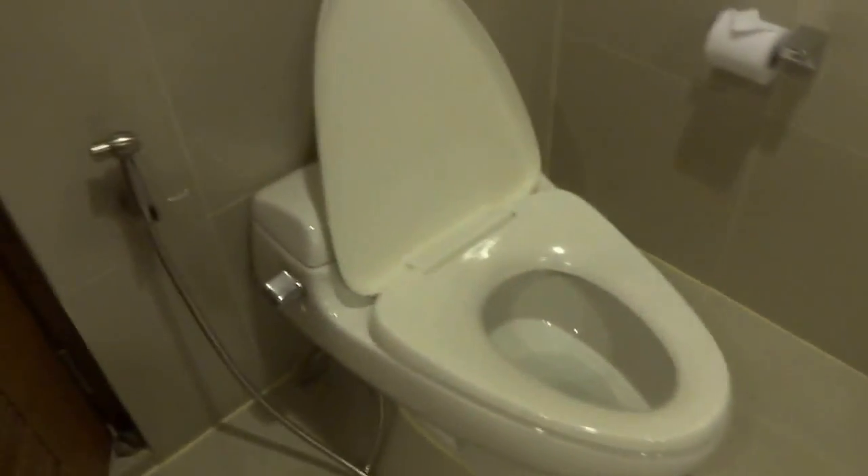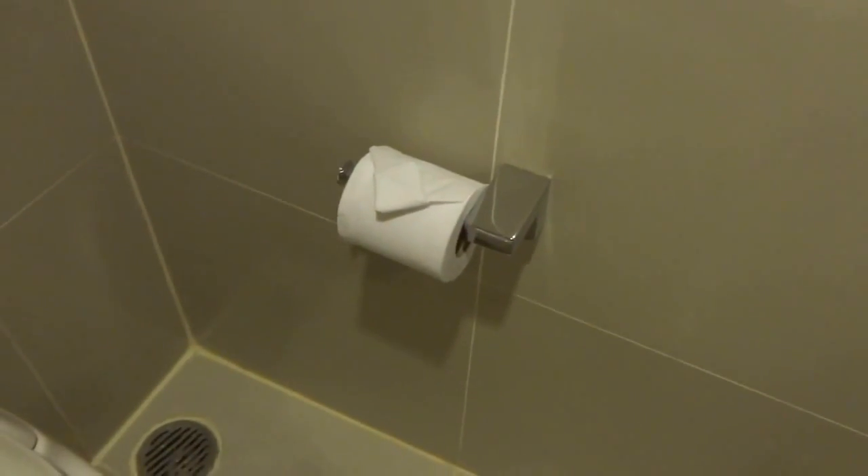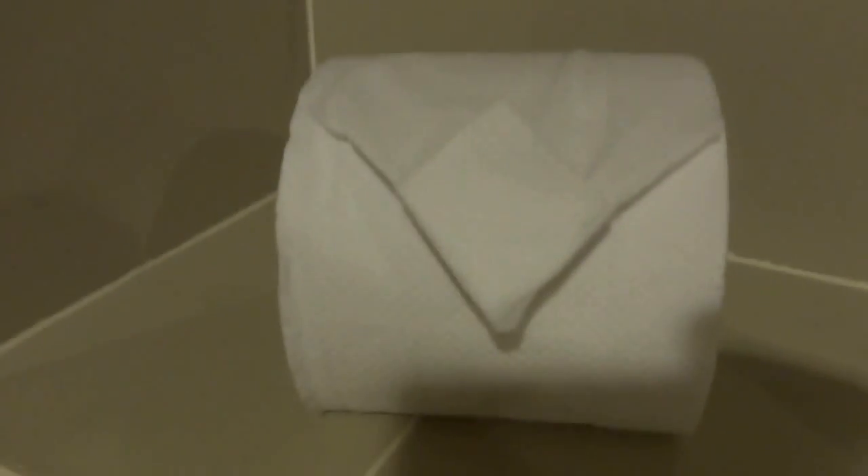The room tour is nearly complete — just the bathroom to cover. First there's the toilet. A good thing is that they have a hand shower, which is not available everywhere. You can also hang clothes on the retractable clothesline. There are two big towels and two small towels hung up, plus two more small towels and toilet paper supply.